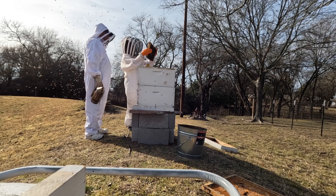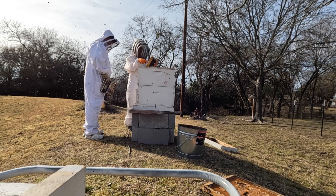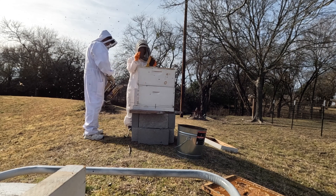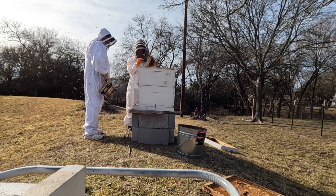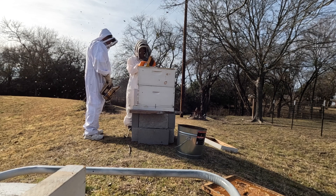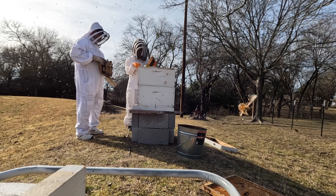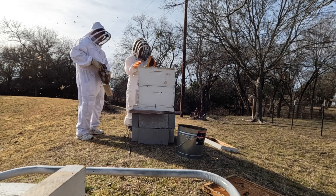If you look in the bottom of those cells, what looks like little bitty grains of rice — those are eggs that were just laid in the last one to three days. So these guys are doing super well.